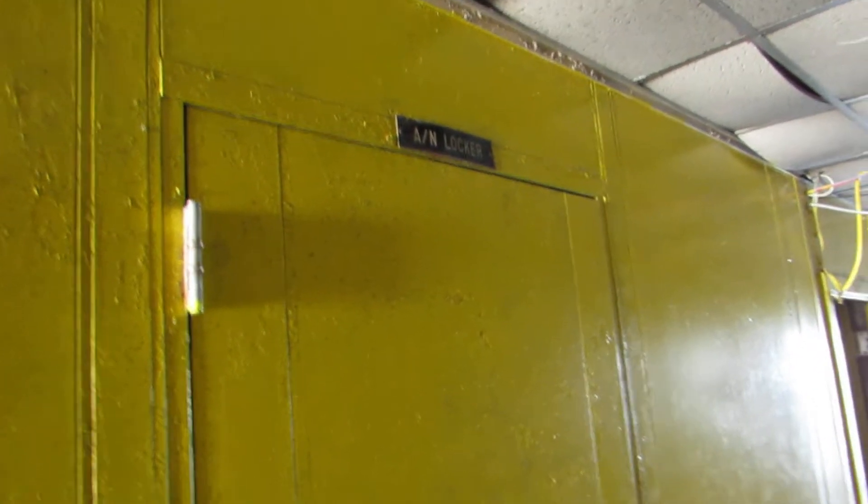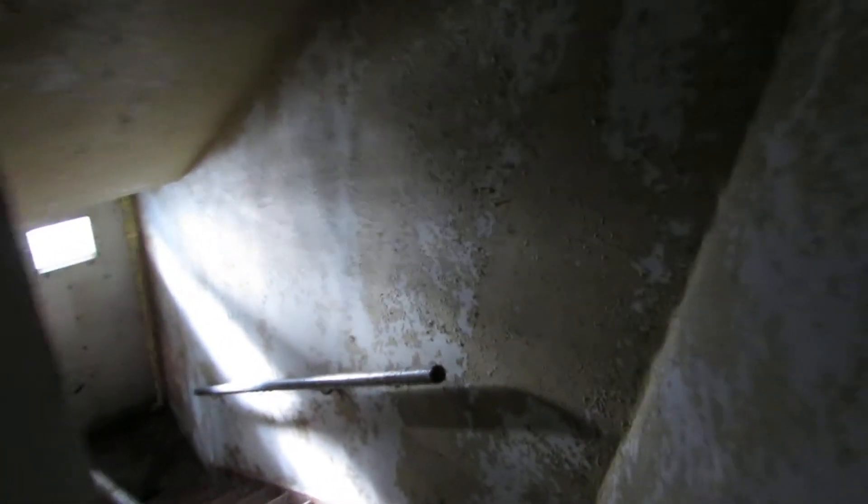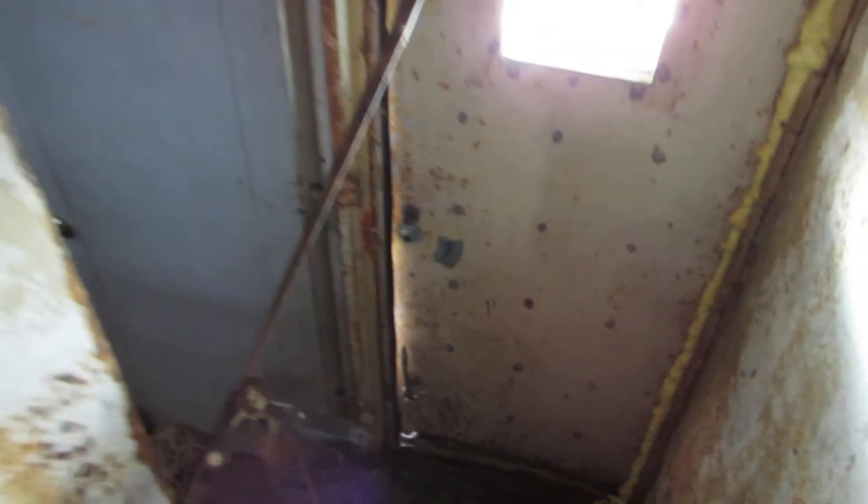We've got the ANN locker to our left and the CO2 storage. There isn't a light in here but there's a ton of CO2 tanks — pretty old. That's the door downstairs. There's a doorway outside that's blocked; looks like it's sealed in with foam to hold the door closed and keep it from opening.